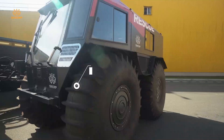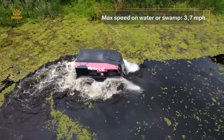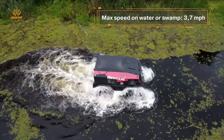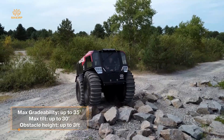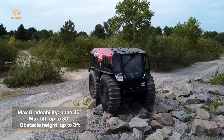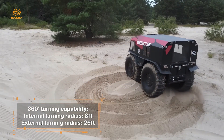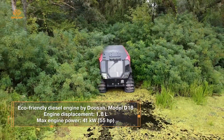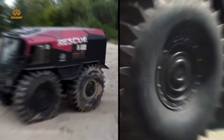These oversized wheels also allow the Sherp to float, so it's fully amphibious, capable of crossing rivers and lakes without missing a beat. With a top speed of around 25 miles per hour on land and 3.7 miles per hour on water, the Sherp may not be the fastest vehicle out there, but it's built to be unstoppable. Its reliability and off-road capabilities have made it a popular choice for use in extreme environments, from swampy areas and dense forests to icy arctic landscapes.